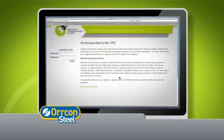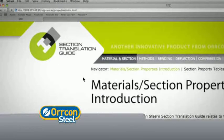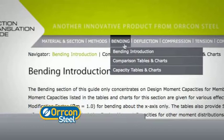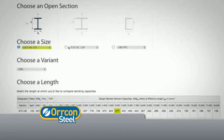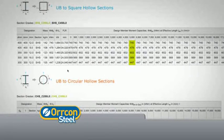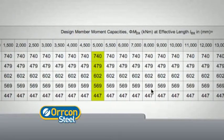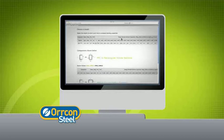In engineering terms, the Section Translation Guide is a design comparison aid to the limit state design principles of standard AS4100-1998 steel structures as published by Standards Australia. In taking it to an online resource, we've also made it an incredibly simple specification tool that provides a quick method of comparing open sections to closed sections with just a few clicks of a mouse. You'll find its online presentation follows the same format as the ASI design capacity tables for structural steel.